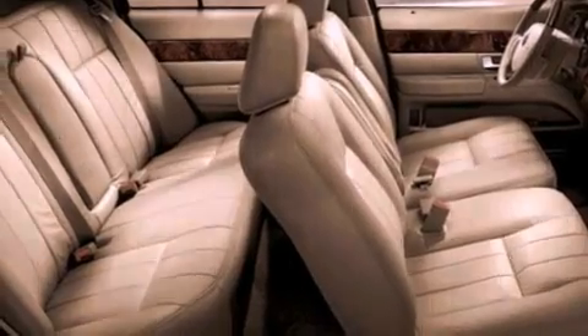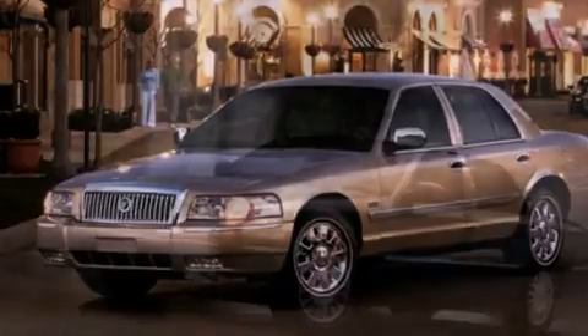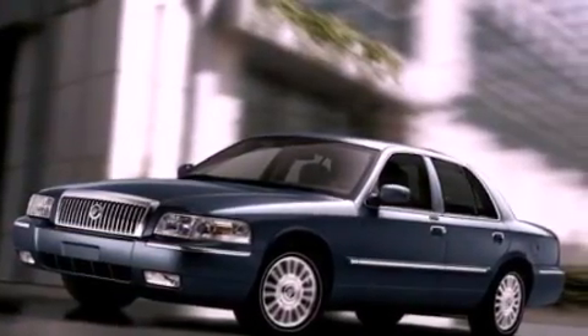A CD player, leather seats, a double wishbone independent front suspension, 17-inch wheels, a low-tire pressure indicator, heated side-view mirrors, and this vehicle has fewer than 38,000 miles on the odometer.